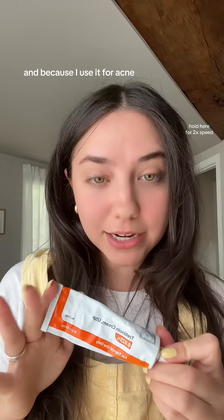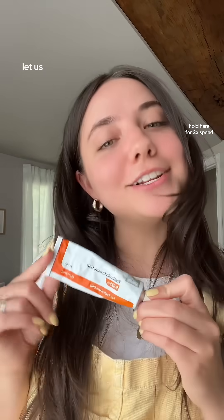Tretinoin has been amazing for me, and I've recommended it to all of my friends. It's also really great for anti-aging, so it has a double benefit. Because I use it for acne, my insurance does cover it, which is super easy. I just have it shipped to my house, my refills stay on time — very convenient all around. If you have questions about tretinoin, let us know in the comments below.